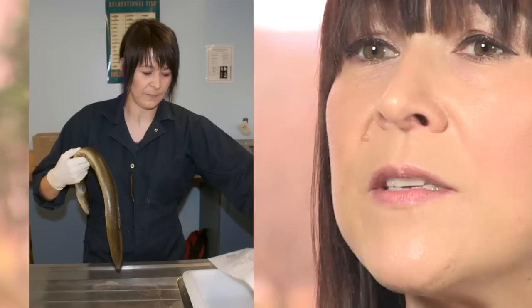We would look for external marks that might indicate whether the eel had the swim bladder parasite. Most often we didn't see any markings. It was often a big surprise when we opened them — an eel that looked really healthy and good, and then the swim bladder would be full of parasites.